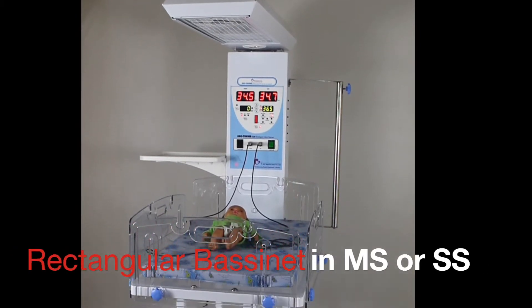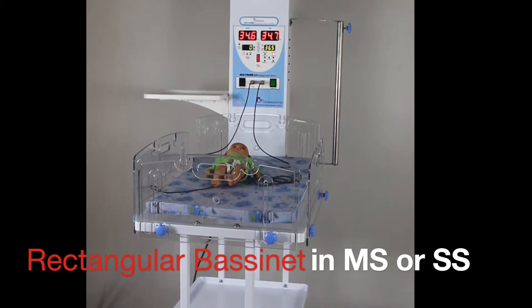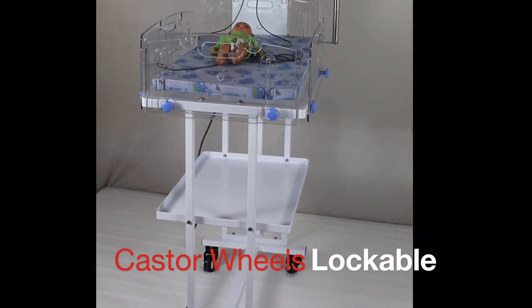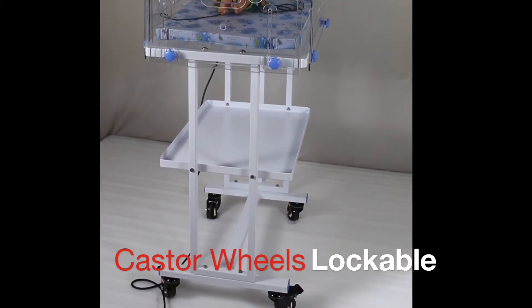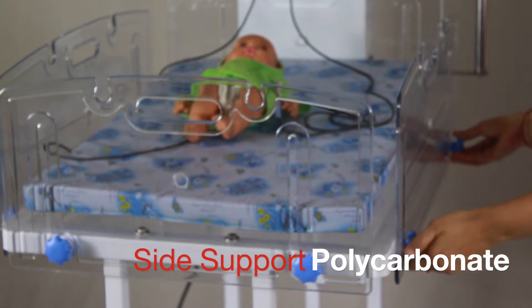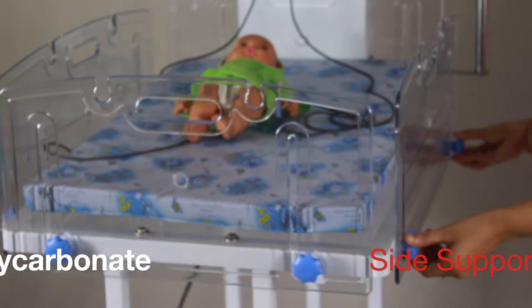This is a fixed rectangular bassinet in mild steel construction. It has a strong shelf and is mounted on caster wheels. Two of the four casters come with locking facility. Side support panels are made up of polycarbonate material and not acrylic.